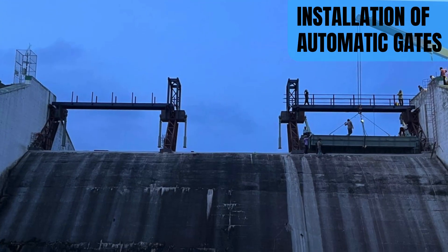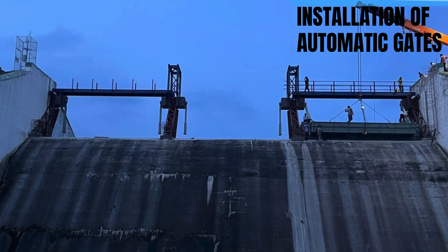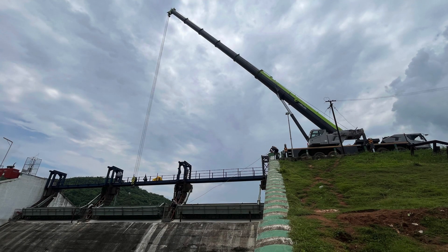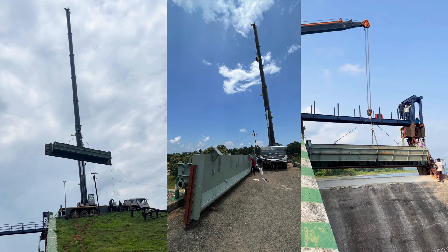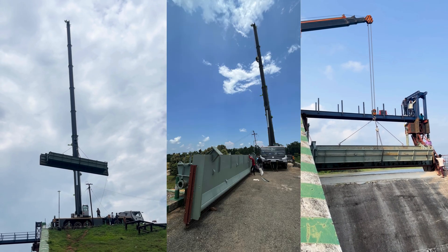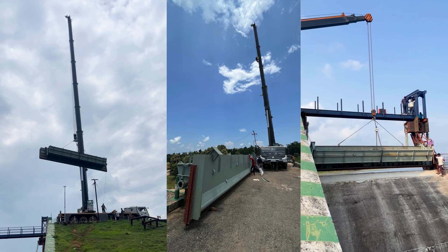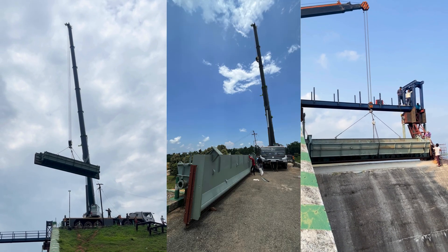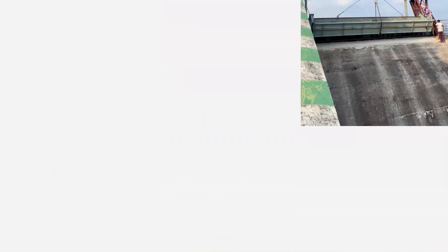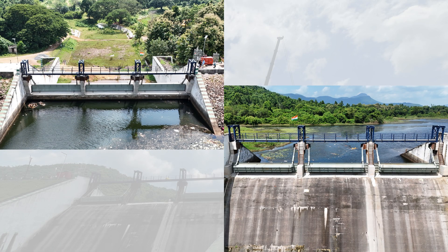Every major project begins with careful checks. Upon arrival, the automatic gates were inspected by department engineers to ensure all components met strict quality and safety standards before installation. Installation of the automatic gates began with the careful lifting of each gate using a 250-ton crane. Every movement was meticulously coordinated by engineers, ensuring precise alignment — a step crucial to the project's success — guaranteeing smooth, safe, and reliable installation.